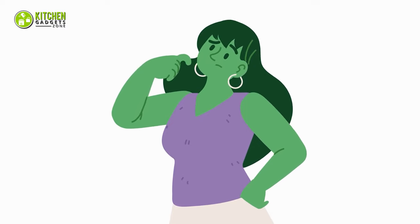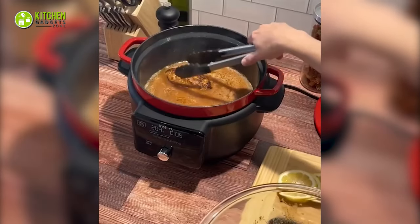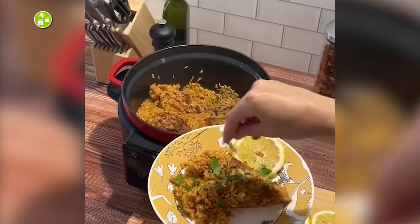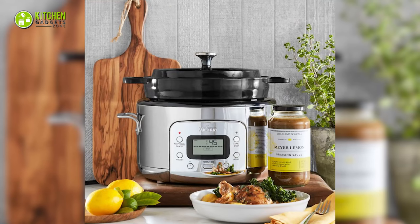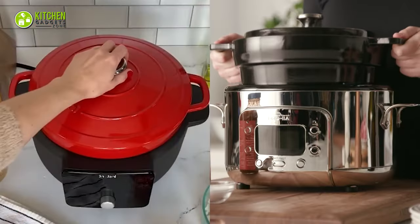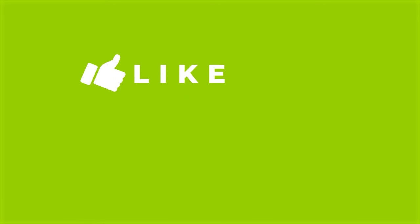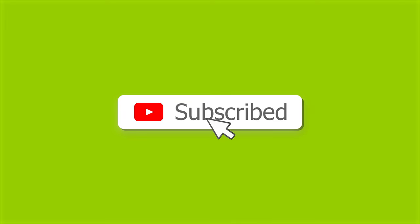Are you still confused about them? It all depends on your kitchen needs and preferences. If you're looking for an affordable option with a wide range of cooking functions, the Instant Electric Round Dutch oven is a good choice. If you're more concerned about heating distribution or have a small family, the All-Clad Electric Dutch oven should be your go-to. That's all for our video about Instant vs All-Clad Electric Dutch oven. If you enjoyed our video and found it helpful, please hit the like button, comment, and share this. Don't forget to subscribe to our channel for more videos like this!